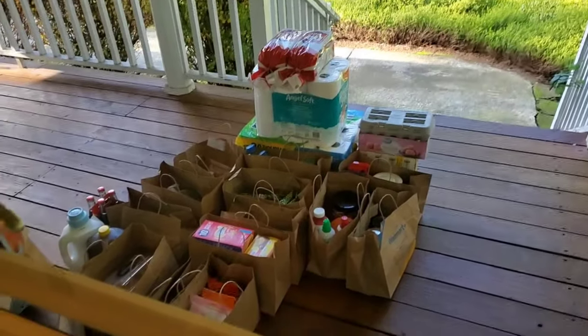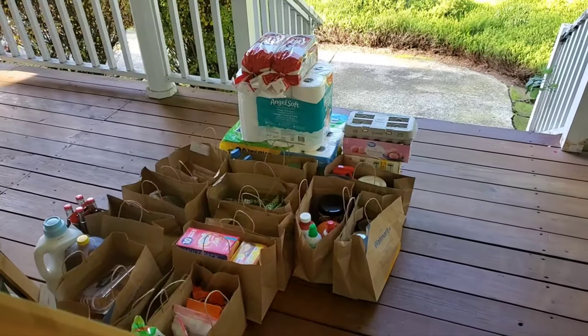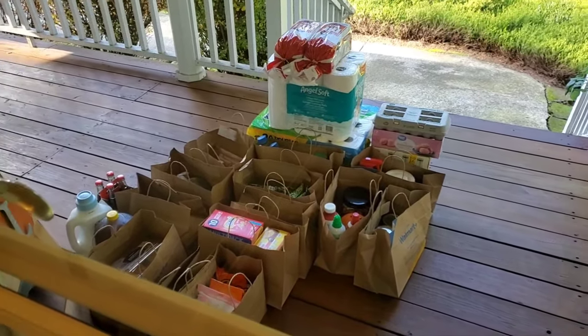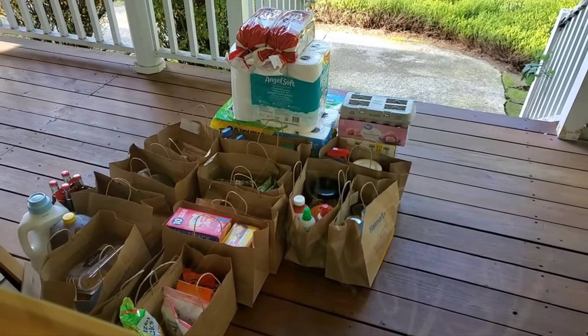We have a good load here dropped off from Walmart. Looks like everything I wanted was in stock. I see my bubble water, paper towels, toilet paper, snackies.